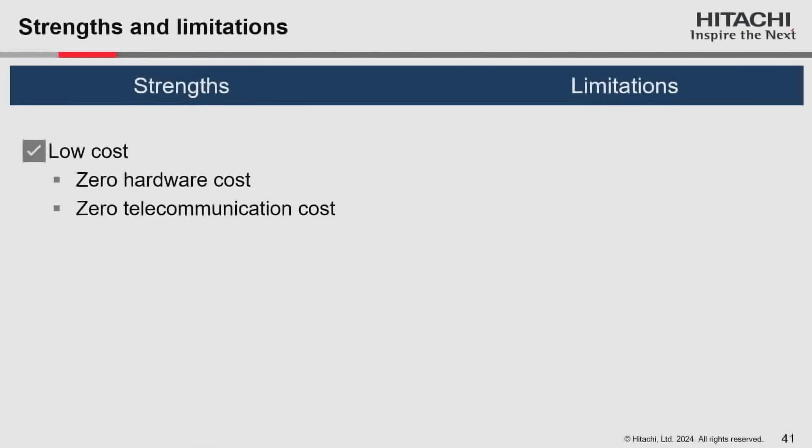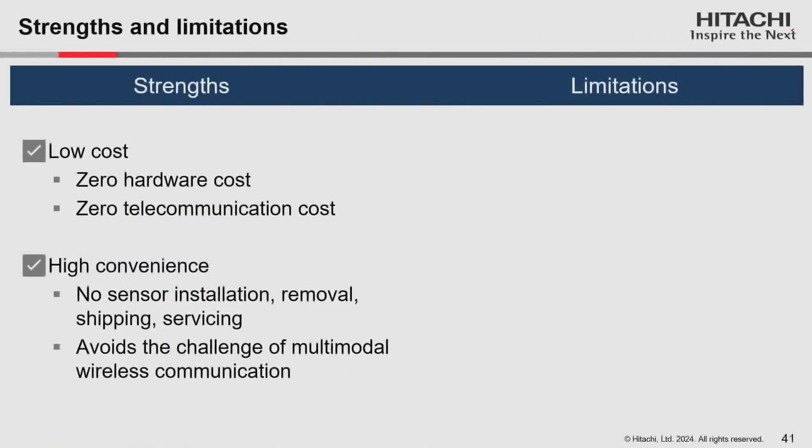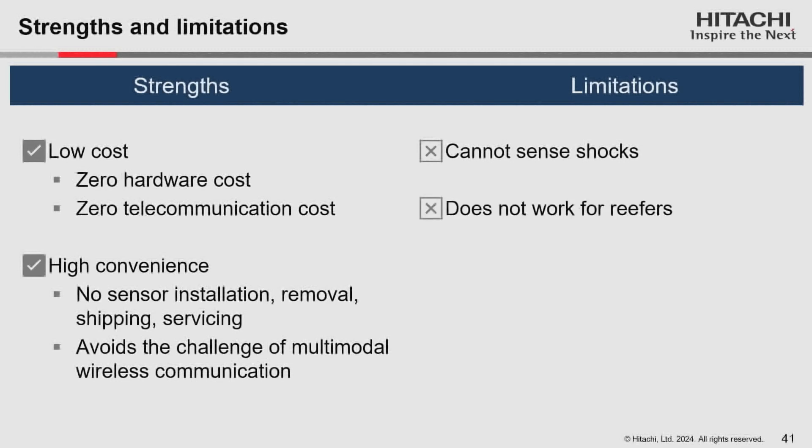The strengths of the technology are two-fold. One is extremely low cost — it uses weather data which is free, and the backend cost is minimal compared to installing, removing, and maintaining sensors and paying for telecommunication over sea. Second is extremely high convenience: no sensor installation or removal required, and it avoids the challenge of multimodal wireless communication. Limitations: weather cannot tell you about shocks, only temperature and humidity. It does not work for refrigerated containers, and it's less accurate than the most expensive sensors.